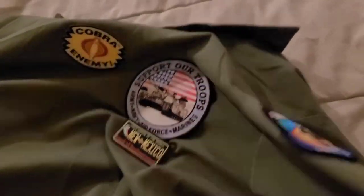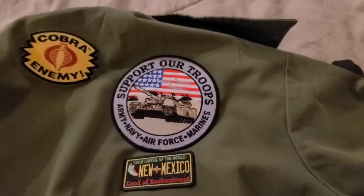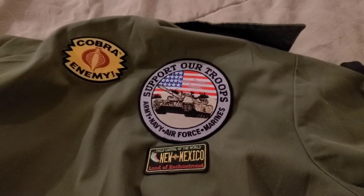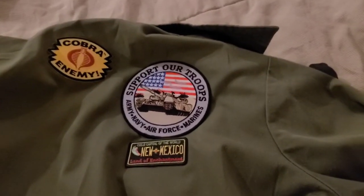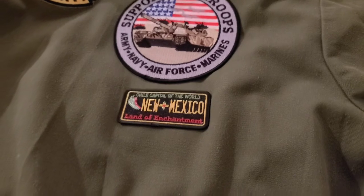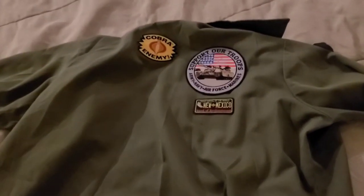Let's flip it around to the back. We've got a little bit on the back here, but a lot of real estate to fill in. We've got Cobra the Enemy. We've got a Support Our Troops patch, and that was given to me by some of my friends who are Tulsa County Sheriff's deputies. I thought it was a really thoughtful gift, so as a reminder of my friends in the sheriff's office, I have the patch on my shirt. And this I got when I was in New Mexico on a road trip going through there — so that commemorates a place that I've been. As you can see, a lot of space to fill in on this side.